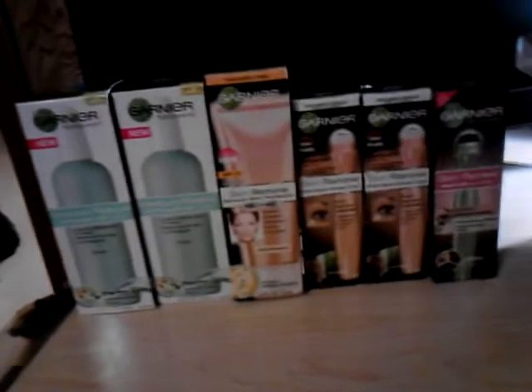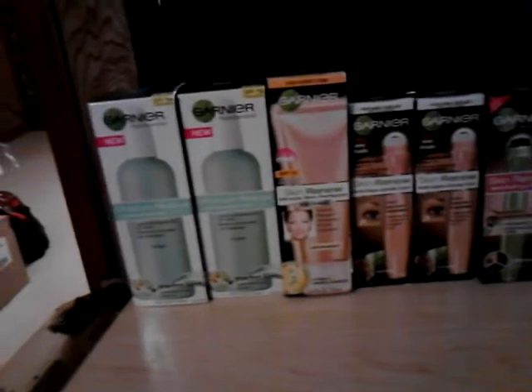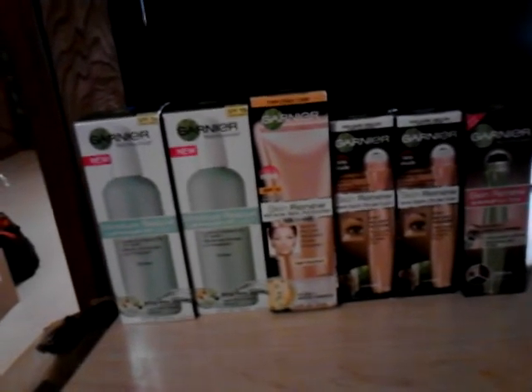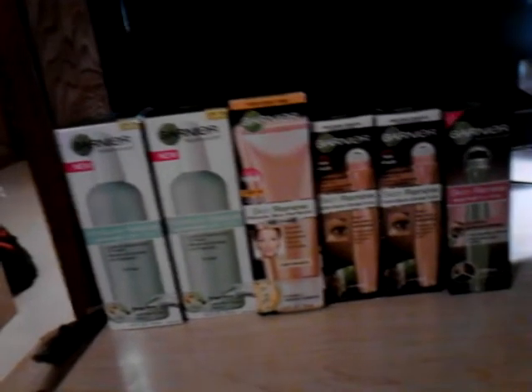Hi y'all, it's Debbie here. Today Rite Aid had pretty much a one-day thing where their new monthly sale came into effect along with their weekly sale. Shout out to Pinchin' Pennies for that one because I wasn't aware of it — I don't do much at Rite Aid.